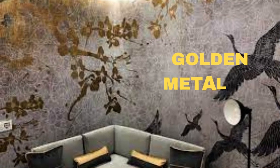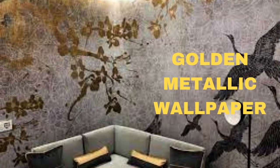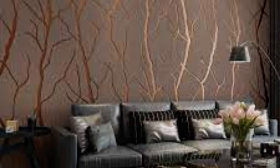The shimmering metallic elements embedded in the wallpaper create a play of light and shadow, adding depth and dimension to the walls. Whether you opt for a subtle metallic sheen or a bold, statement-making metallic pattern, this type of wallpaper can effortlessly complement various interior styles — from modern and contemporary to traditional and vintage.